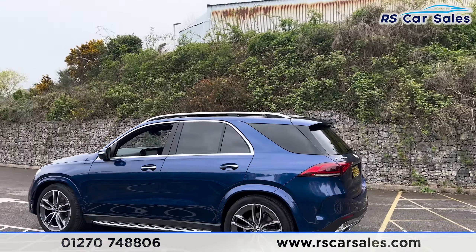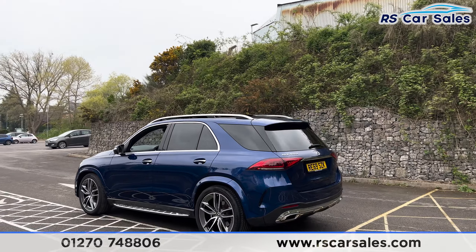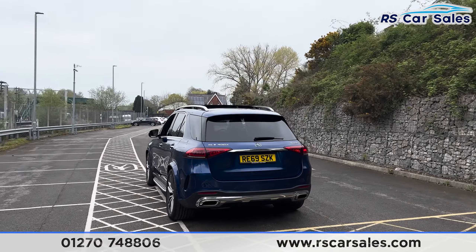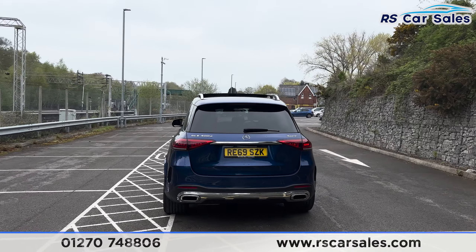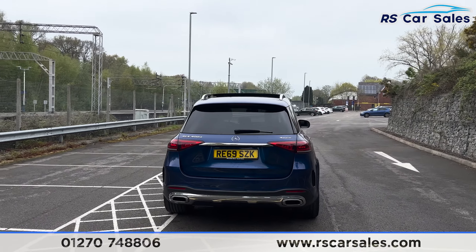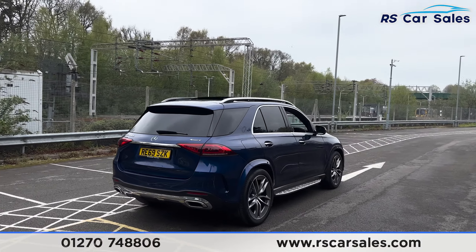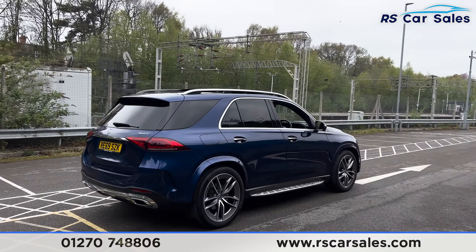We have the air suspension so the vehicle can raise or lower. We also have the 360-degree cameras with front and rear parking sensors, along with the dual exhaust. We also have a power-assisted tailgate. Back round to the driver's side, you'll find this vehicle is free from any major marks, dents or scratches.